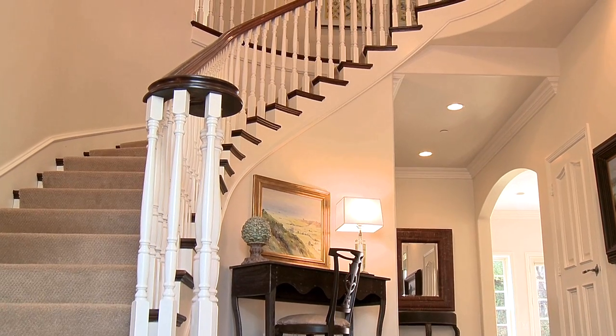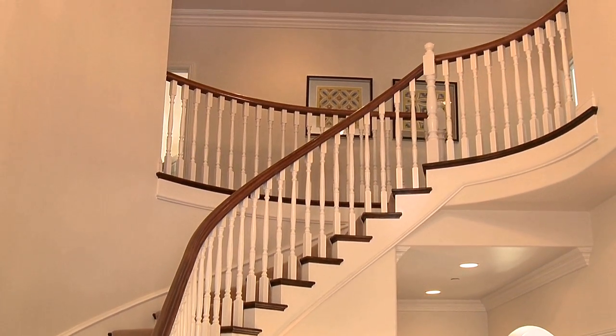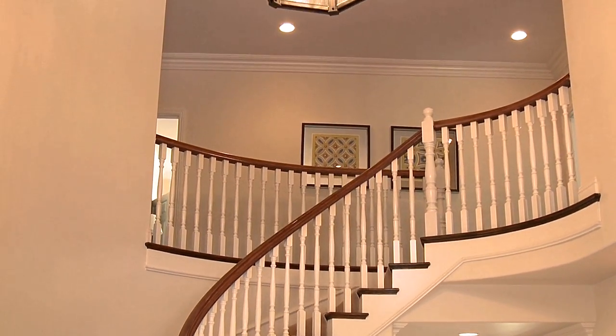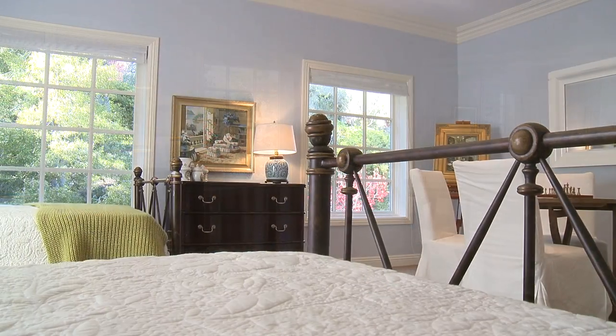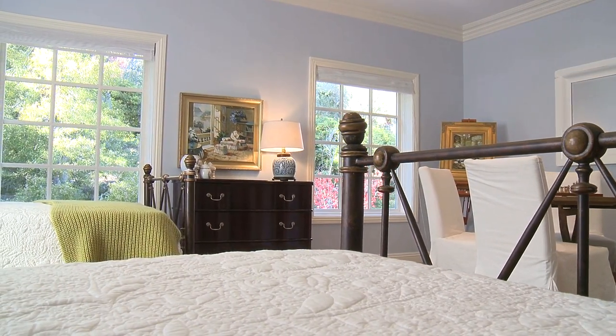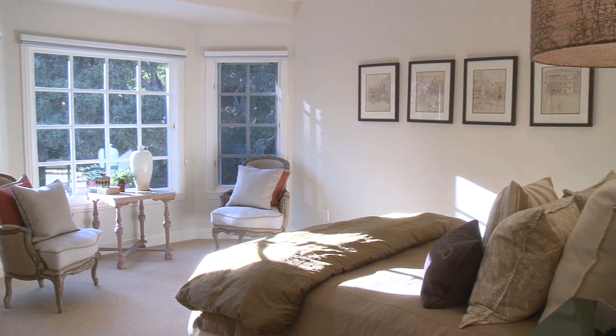There are five very spacious and bright bedrooms upstairs, all with high ceilings, an abundance of natural light, spacious closets, and fine detailing. This home has been meticulously designed, constructed, and maintained, and features upgraded plumbing and electrical systems.